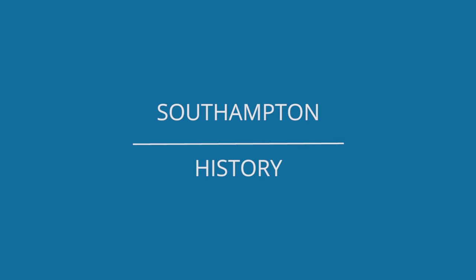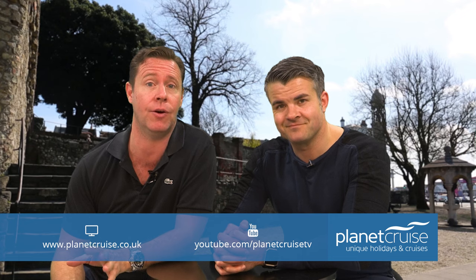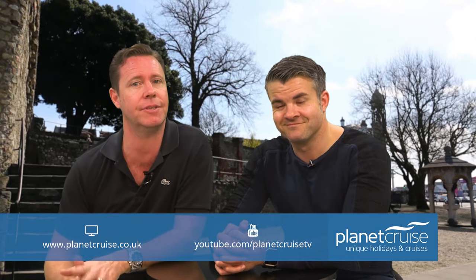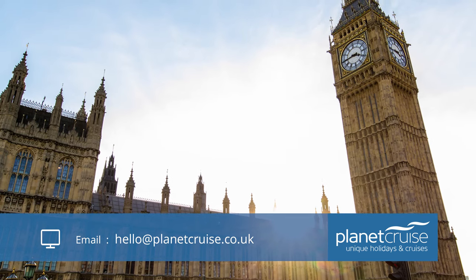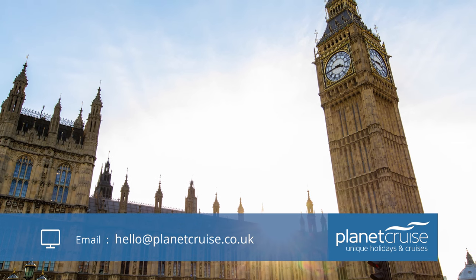Let's look at a little bit of the background and history of the city itself. Southampton is located on the south coast of the UK in the county of Hampshire, only 80 miles from London — hence some of the American cruise companies call Southampton their port for London.